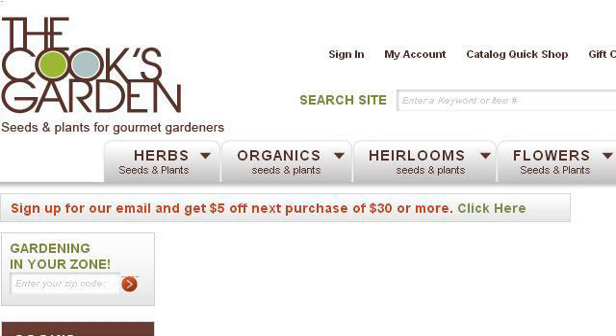Our top ranked site to learn about outdoor plants that require shade only is www.cooksgarden.com. See the page titled The Cook's Garden, Vegetable Seeds and Plants, Herbs. This is the link.